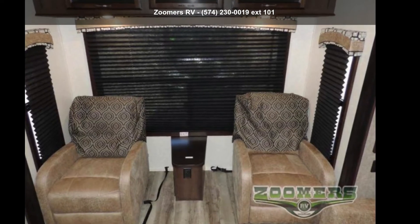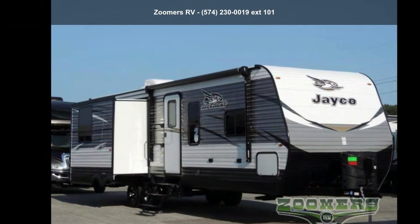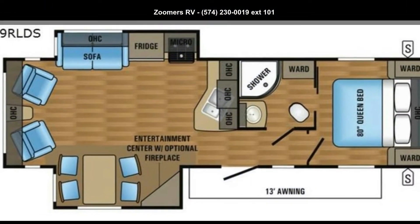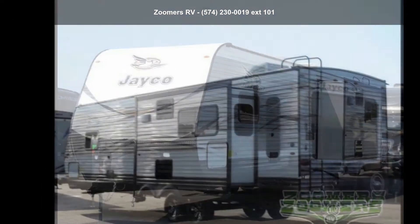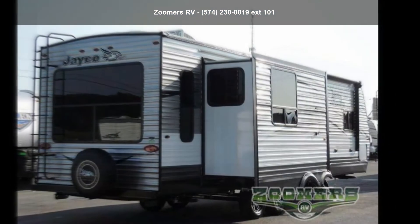Begin an adventure with this Jayco 2018 J-Flight 29R LDS. Whether you are planning on vacationing, adventuring, or just relaxing, this travel trailer does it all. This unit is perfect for those looking to maximize fuel efficiency but maintain all of the conveniences of a well-appointed, feature-packed RV.